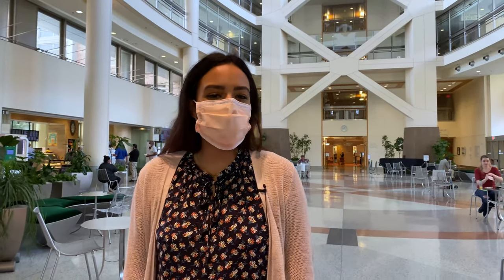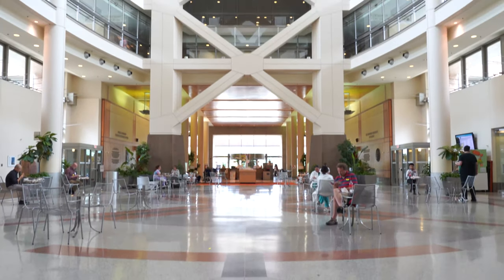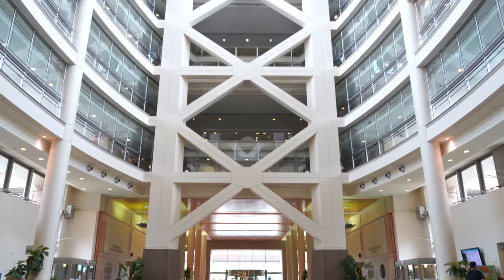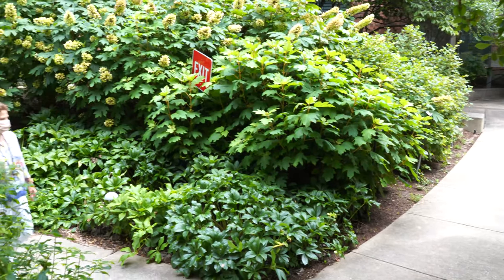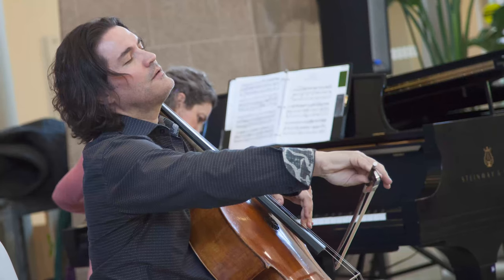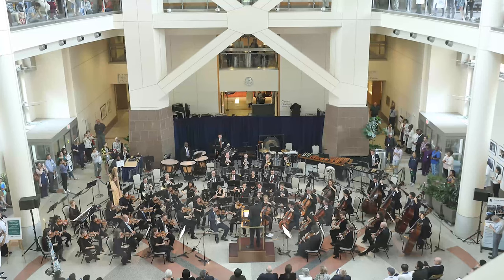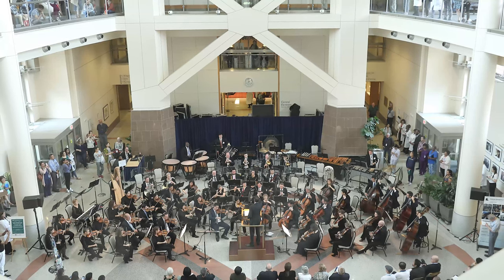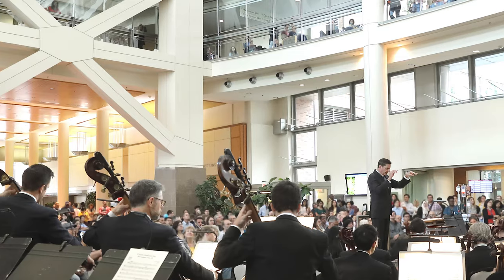The North Atrium is where patients and visitors typically enter the Clinical Center. Its open space, plentiful sunlight, and inviting courtyards make it a comfortable, welcoming gathering place at the heart of the Clinical Center. Music also helps support our environment of care and healing. Several years ago, we began a partnership with the Kennedy Center and the National Symphony Orchestra to bring concerts to the Atrium.